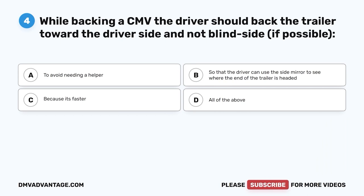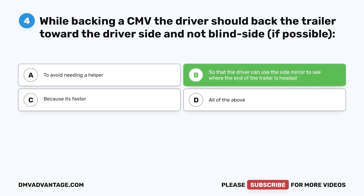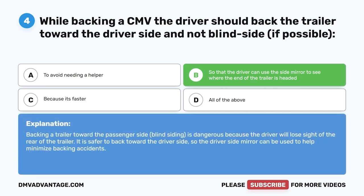Question four: While backing a CMV, the driver should back the trailer toward the driver's side and not blindside if possible — A, to avoid needing a helper; B, so that the driver can use the side mirror to see where the end of the trailer is headed; C, because it's faster; D, all of the above. The correct answer is B. Backing toward the passenger side (blindsiding) is dangerous because the driver will lose sight of the rear of the trailer. Using the driver's side mirror helps minimize backing accidents.